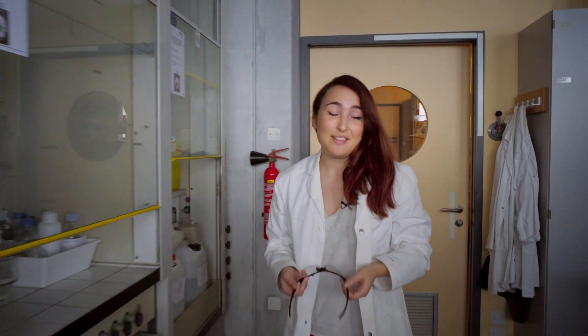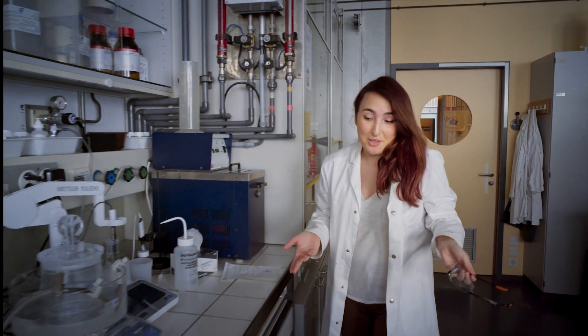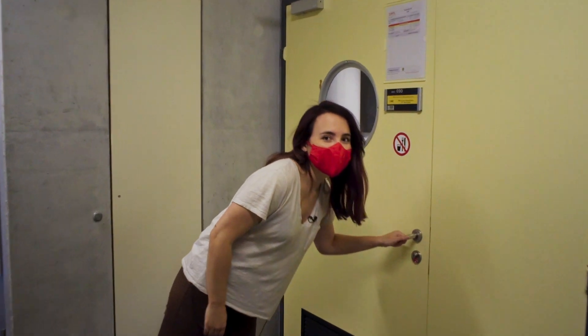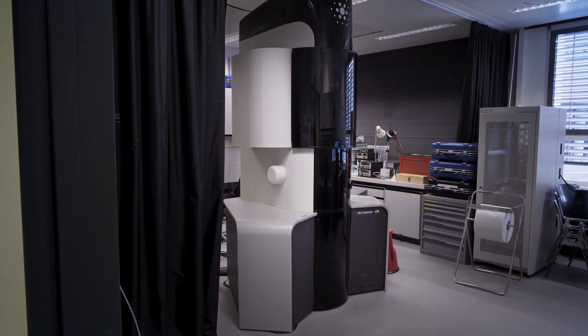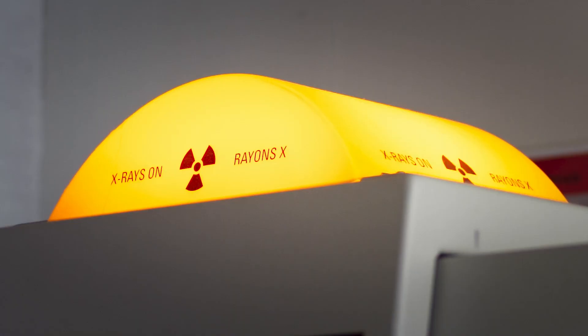In a normal day at my lab, what I do is basically synthesize my cementitious samples. To characterize my samples, I would usually use different techniques like TEM, XRD, or TGA.